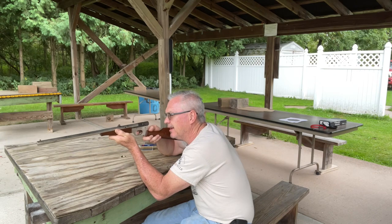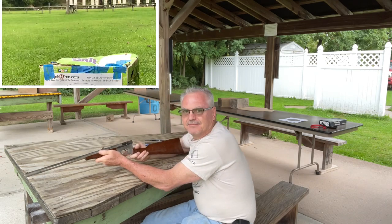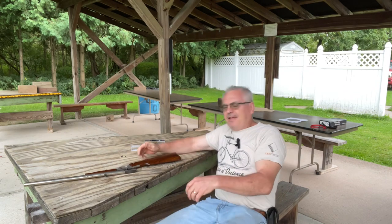So let's go ahead and shoot it. Not quite as fun as the gong, but it makes for good slow-motion video.